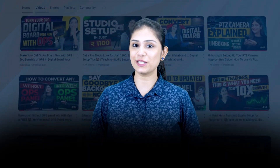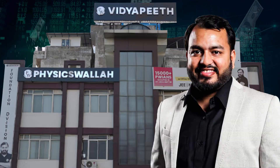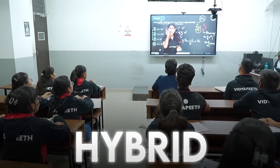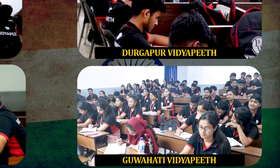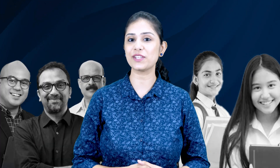Hello creators, welcome back to my channel studio by EduScores. Today we are diving into the world of hybrid teaching, focusing on the success story of Physicswala and how their innovative hybrid teaching module has changed education. We will explore how they maintain high quality education across multiple centers and generate significant revenue. If you are an educator or a student, this video is a must watch.